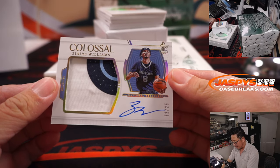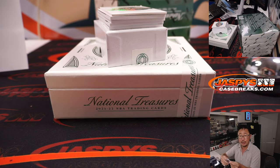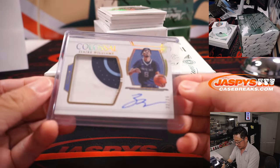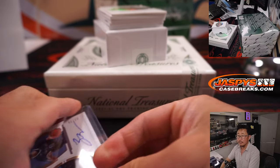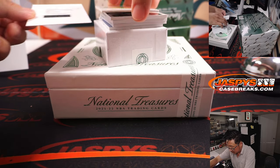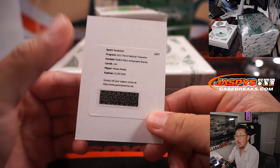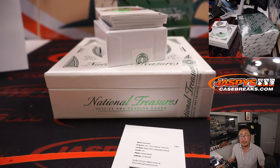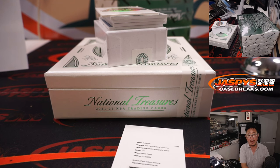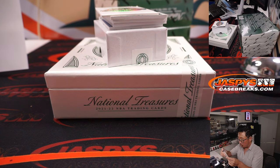Colossal relic and autograph — it's a rookie, Zaire Williams, 22 out of 25, for Wen Shun and the Memphis Grizzlies. We've got a redemption right here — it's Rookie Patch Autograph bronze, Moses Moody. Moses Moody is a Warrior. For Golden State — that's going to be for Sean Maddox, who picked up the Warriors straight up.